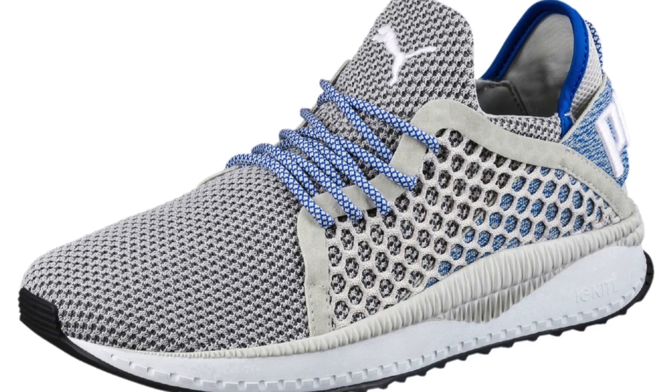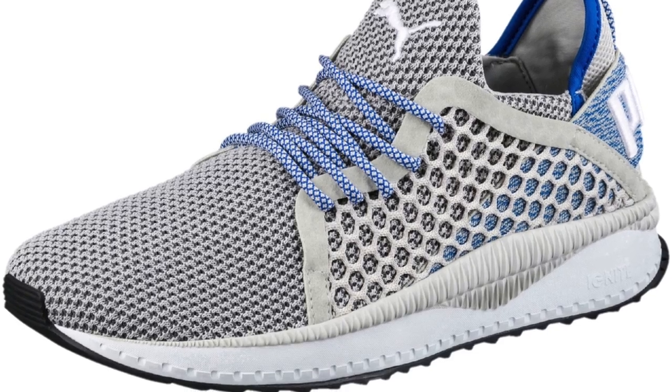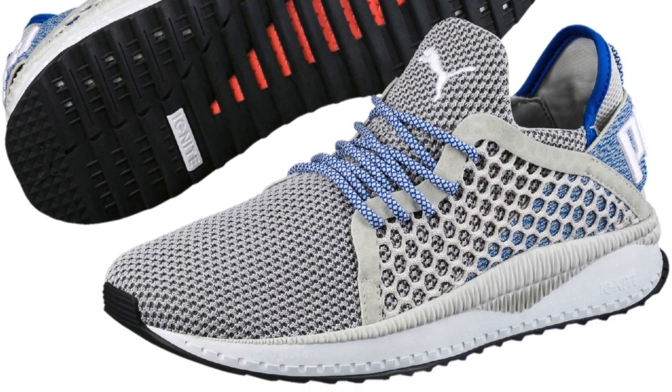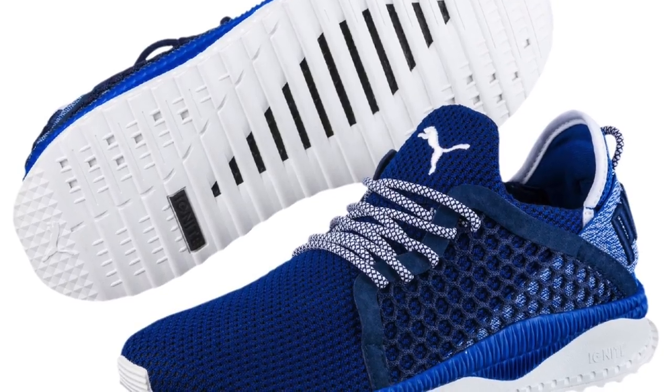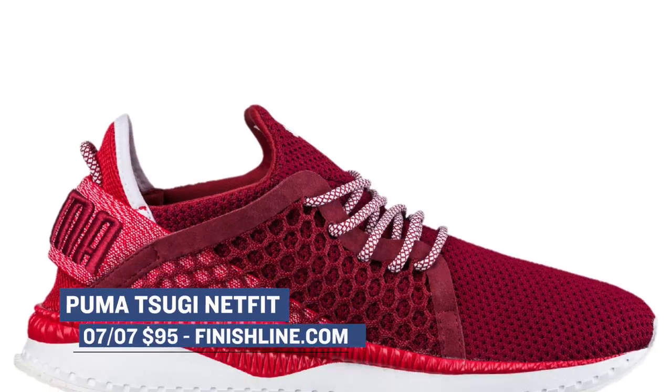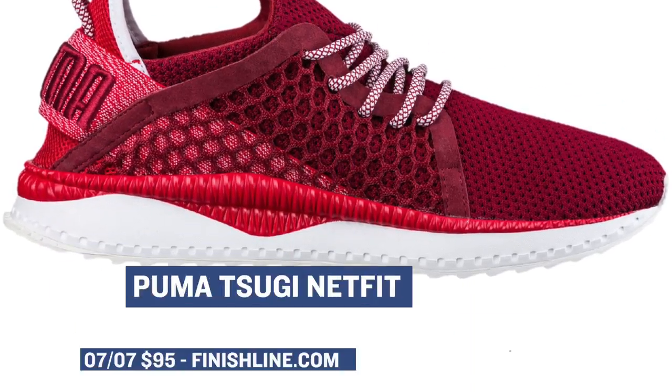Getting back on the Puma train, they have a shoe that I don't know how to pronounce — it's the Tosigi, I'm guessing, or maybe Sugi Netfit. These are dropping in three different colorways, and they're actually a pretty cool-looking sneaker, and they're really inexpensive as well — only $95. You can do some cool stuff with the laces. Look for those to drop starting tomorrow over at Finish Line.